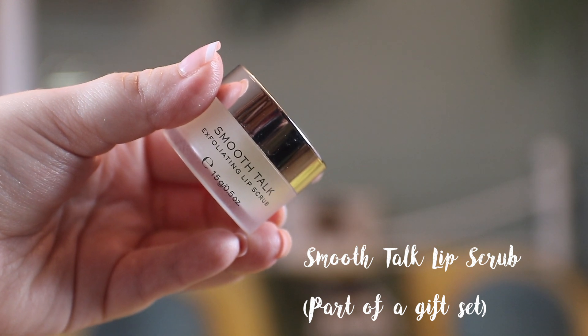For a little extra step, I'm also going to be using the Smooth Talk Exfoliating Lip Scrub, because the lips also need exfoliating. This has more of a balm-like base to it, so it's a little bit more gentle. Some lip scrubs are very scrubby and can be a little bit too drying on the lips — this one not so much.